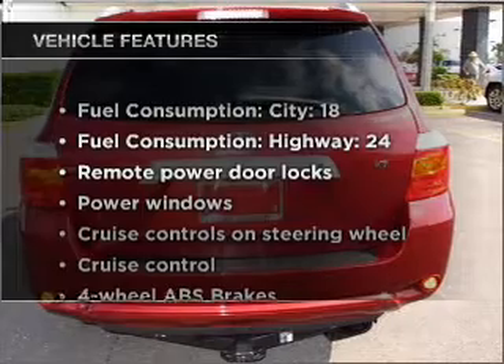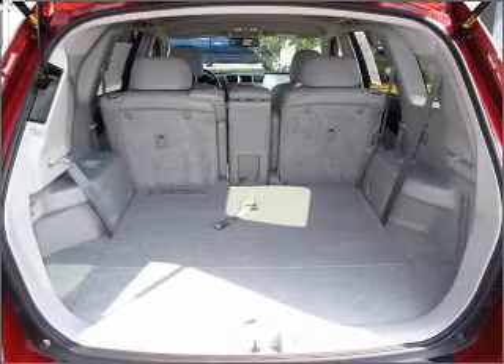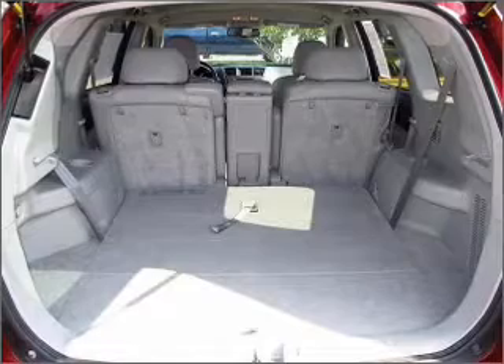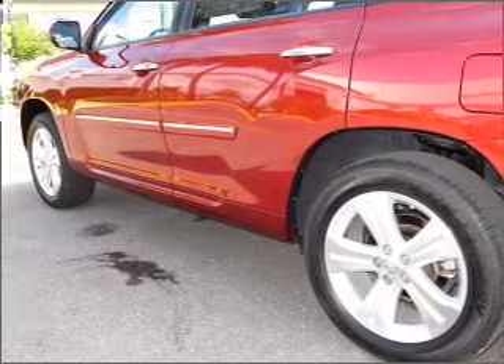Plus, enjoy these notable features that are included in this vehicle: power door locks, power windows, power steering, cruise control, power mirrors, an AM/FM stereo with a CD player, and an adjustable tilt steering wheel.